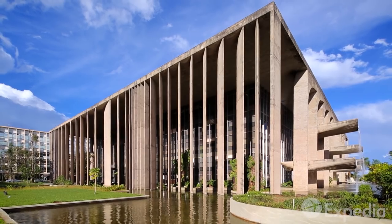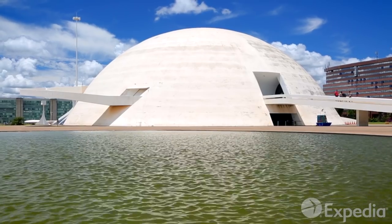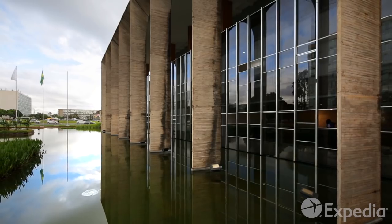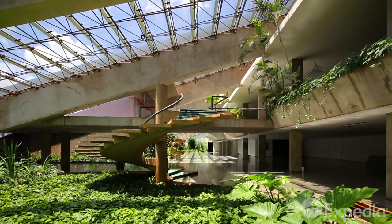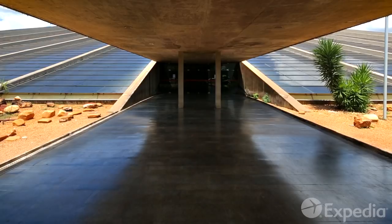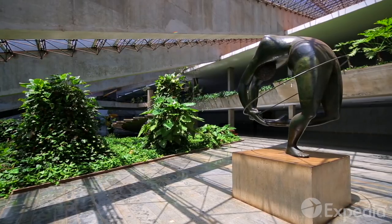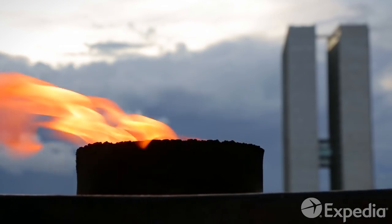The energy of Niemeyer's creations comes pouring out of the Ministry of Justice, flows past the National Museum, and comes right through the huge Itamarachi Palace. Squint your eyes and you can almost see this energy spiral upwards in the bright halls of the National Theatre, before it ignites national pride in the Pantheon of the Fatherland and Freedom.